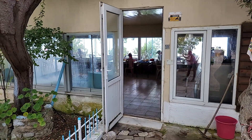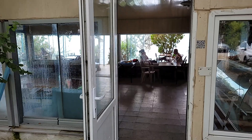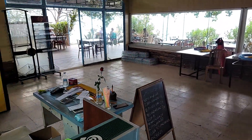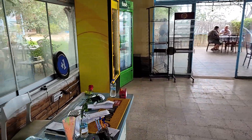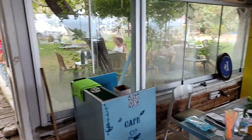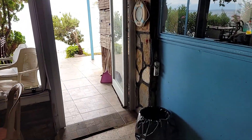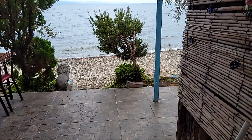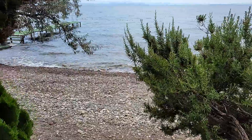Burası kafeterya bölümü. Fiyatlar dışarısını hiç aratmıyor. Günlük ihtiyaçlarınızı buradan karşılıyorsunuz; tost, yiyecek, börek vesaire için dışarı çıkmanıza gerek kalmıyor.